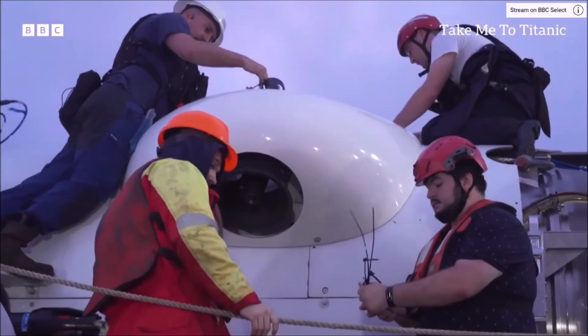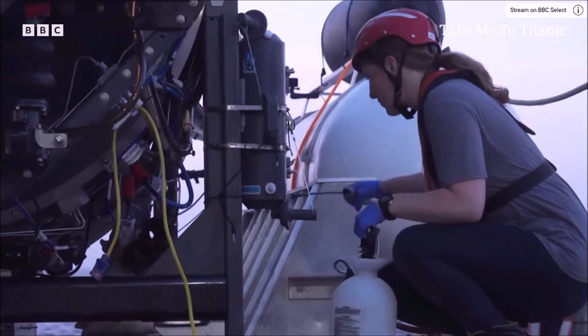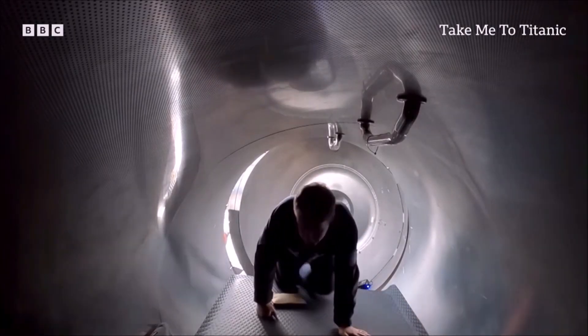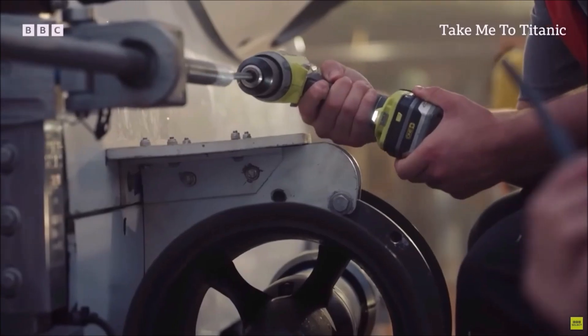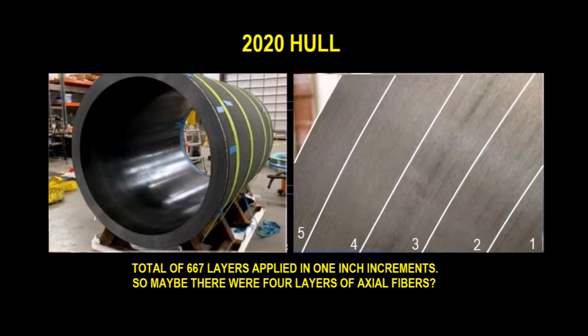The first successful dive to the Titanic was made in 2021. In 13 dives to the Titanic, this hull performed exactly as predicted. It was apparently made in one-inch increments, being cured between layers, and the hull was five inches thick. In this picture, you can see where the five layers occur.